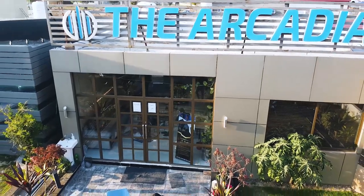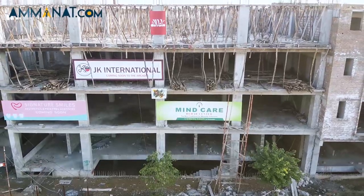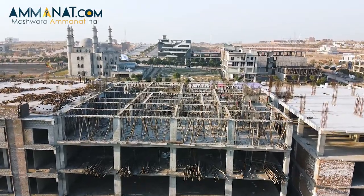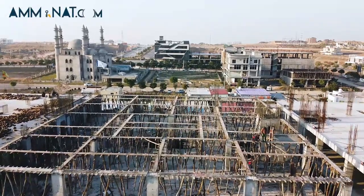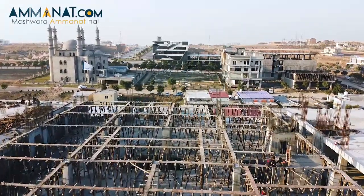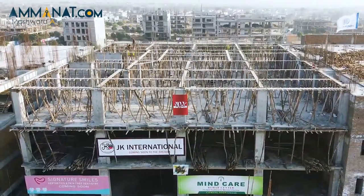Now let's talk about the development status. As you can see on the screen, the gray structure has already been built. The ground floor, lower ground, first floor, and second floor have already been completed. The third floor is currently being worked on, and, InshaAllah, by the end of 2022 they will deliver the project.